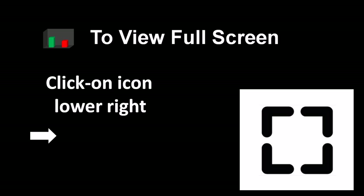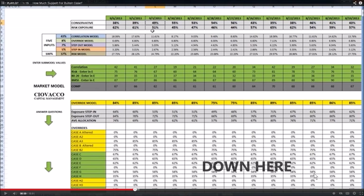To view the video in full screen mode, use the icon in the lower right hand corner of your video player. To improve the clarity of the charts, use the same icon in the lower right hand corner of your video player.